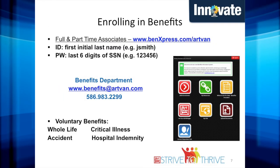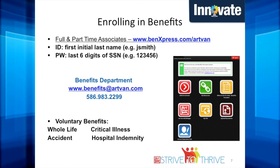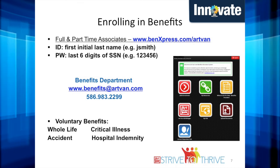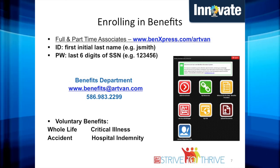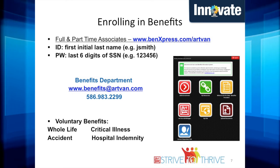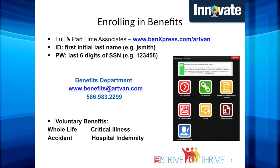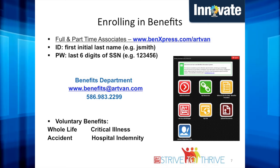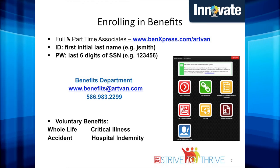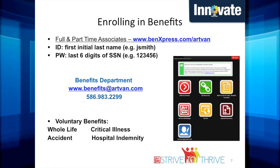We use a third-party vendor, Ben Express, for enrollment into our company benefits. Full and part-time associates must enroll at www.benexpress.com/artvan within the first 90 days of employment. Your ID and password will never change. Your ID will be your first initial and last name, and your password will be the last six digits of your social security number. As you enroll in your benefits, you will see all your available benefits, including your Unum voluntary benefits, which include whole life, critical illness, accident, and hospital indemnity. Please ensure that you enroll in all benefits that you wish to elect.